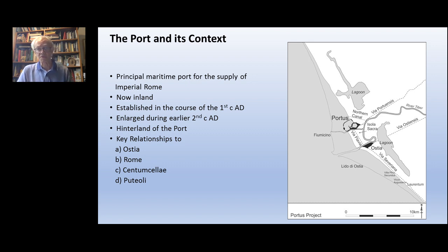Portus was the maritime port for the supply of foodstuffs, primarily to Imperial Rome by means of the Annona. It was initially established by Claudius in the 1st century AD, then enlarged in the early 2nd century AD, and became the focus of what I've called the port system of Imperial Rome – a network of ports linked by canals and a river: Ostia, Centumcellae, Puteoli on the Bay of Naples, and Rome itself – all geared towards feeding a population of up to a million people in the first few centuries AD.